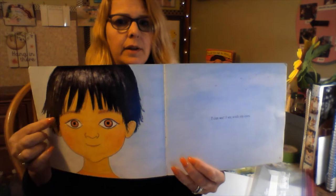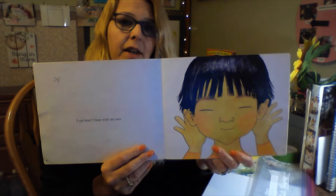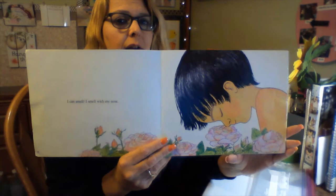I can see with my eyes. You can read this book too — you don't even need to see the words. What do you think he's saying? I can hear with my... ears! You can hear with your ears. I can smell with my... nose! I can smell with my nose. Good job.